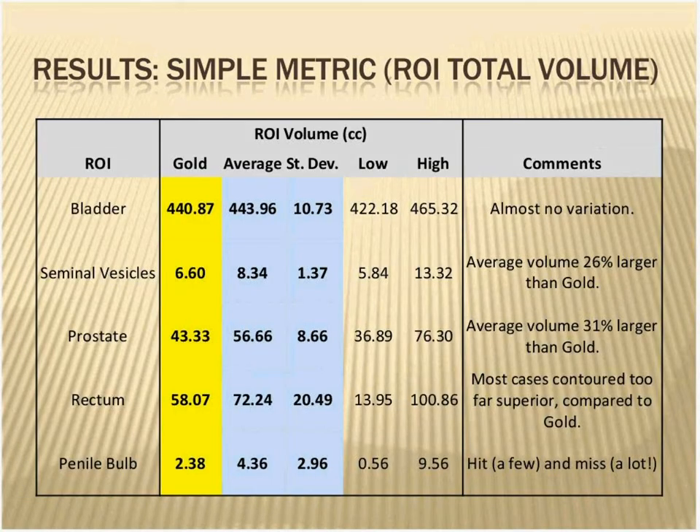Looking at some first metrics — let's look at the volumes. The first column shows the volume of the gold set, then the average of all contestants with the standard deviation, and then the range from low to high. For the bladder, these things were not variable at all, as you'd expect — pretty easy to see on CT scans. The next most uniform was the seminal vesicles. The gold seminal vesicles had a volume of 6.6 cubic centimeters; the average of all contestants was 8.3, about 26% larger, with a standard deviation of about 20% of the average.